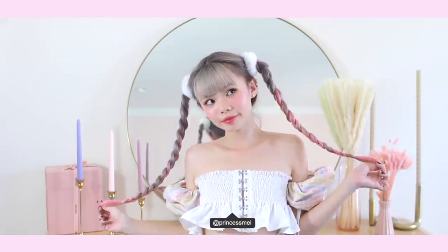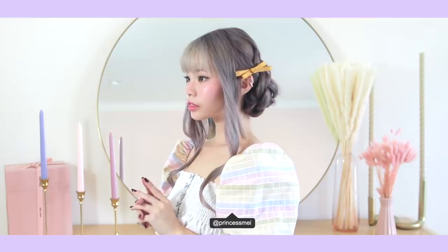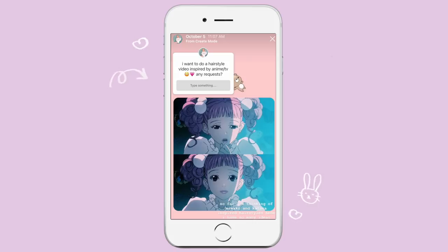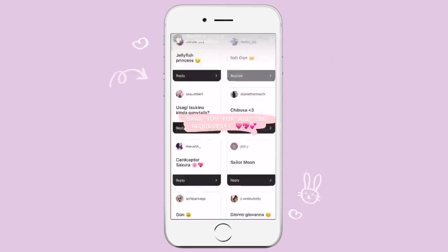Hello everyone! Today I have a video that I am really, really excited to share with you guys. I am doing some anime-inspired daily hairstyles with series from the 90s and also early 2000s — series that are super nostalgic and really close to our hearts because they were just part of our childhoods. I opened up questions on my Instagram story and it is thanks to your input that I was able to put this together.